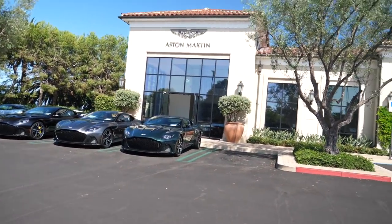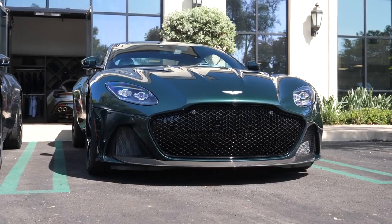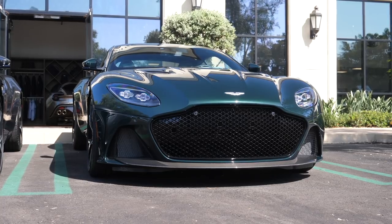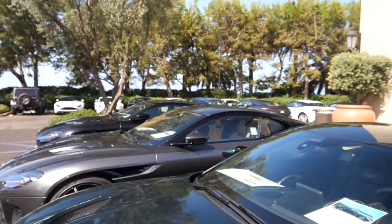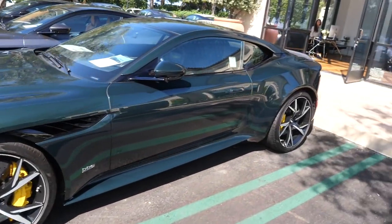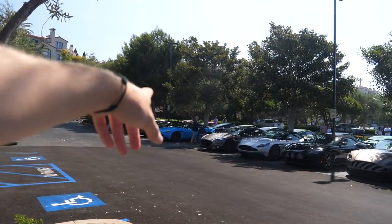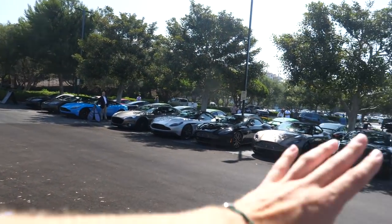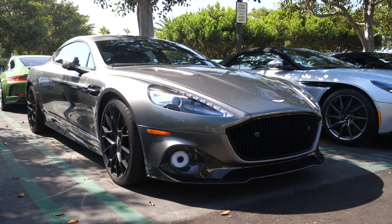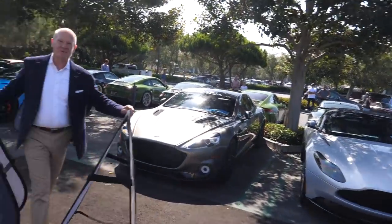I know today is Porsche day, but look at this DBS — this is unreal. We've got a dark British racing green, and the one next to it has the tan interior. I've seen a dark green DBS before with the tan interior but it just doesn't matter — absolutely incredible. So yes, here we are at Aston Martin Newport Beach. There's a really nice colour on that DB11 down there as well, and there's an LMR Rapide. I'm obsessed with these things — I actually begged Aston Martin in the UK to give me one for a day.